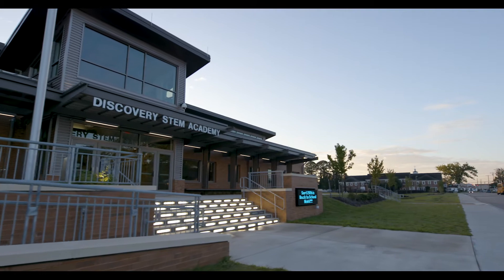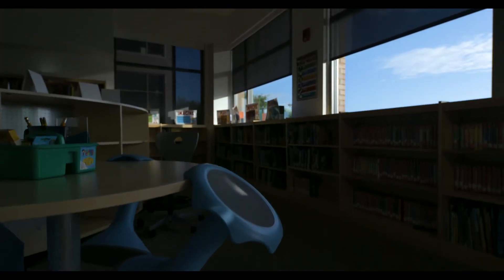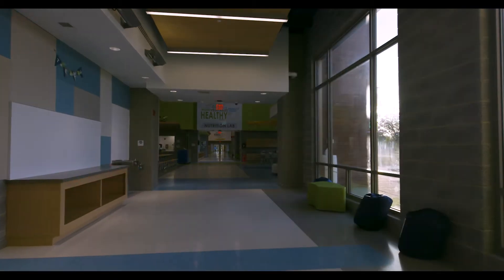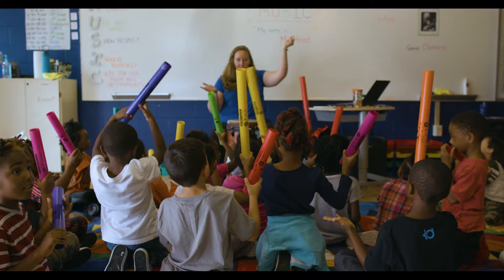Discovery STEM Academy is very different from a traditional school because it is open-ended. There's a lot of flexible seating, flexible arrangements, natural light penetrating throughout the building. Students just have an opportunity to engage in a lot of project-based learning and hands-on learning.